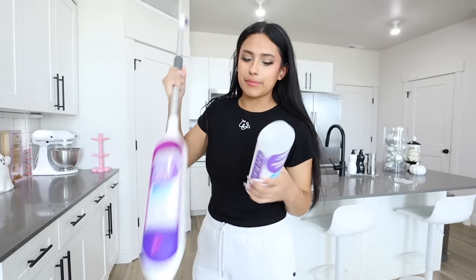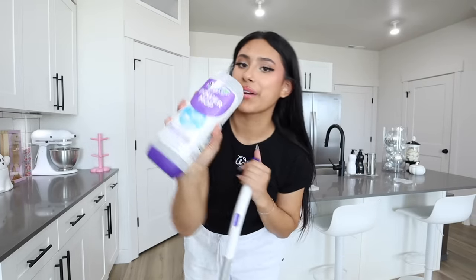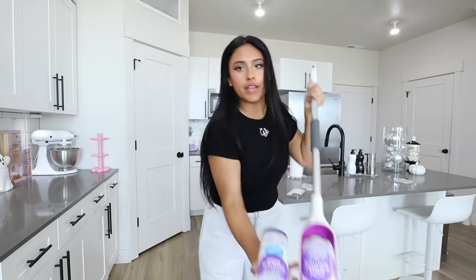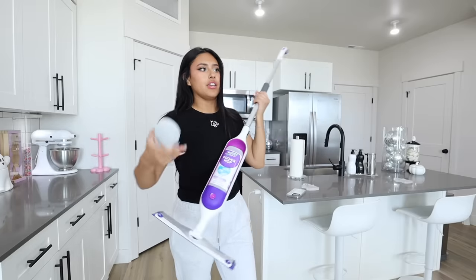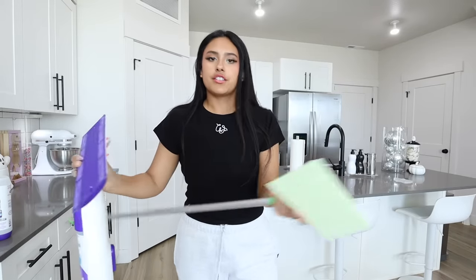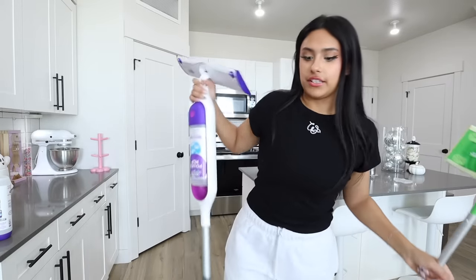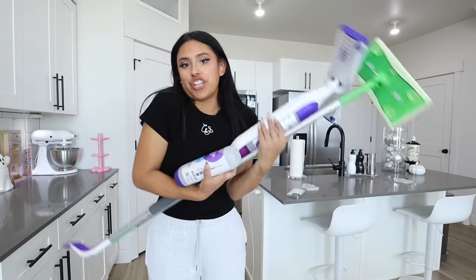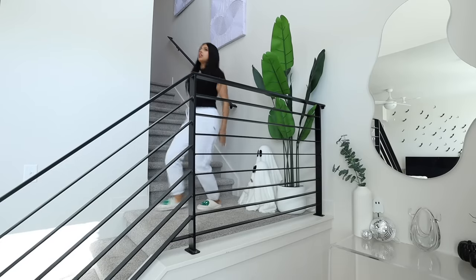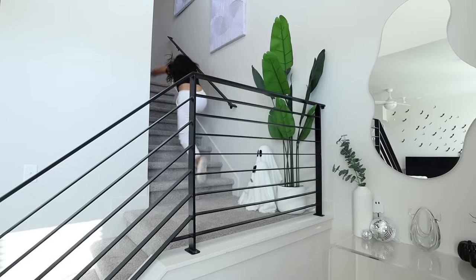I forgot to pick up more pads but I got this new mop — it's the Swiffer Power. I did a brand deal with them on TikTok and it was a dream to work with Swiffer. This mop is a lot longer than the normal one. The regular Swiffer pad is good for everyday use and dusting, while this one is better for a deep clean. Not sponsored right now — I genuinely love this brand and just wanted to talk about it.